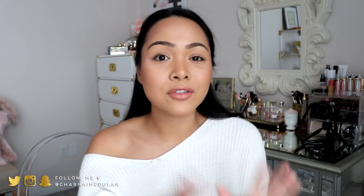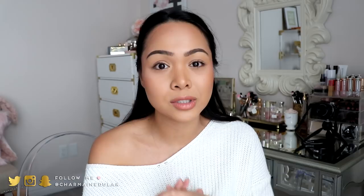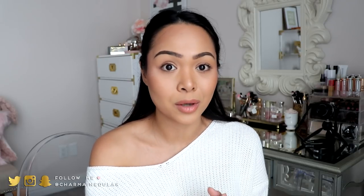Hi loves! Welcome back to my channel. So today I am doing my holiday gift guide. I actually have a whole blog post about all of these items plus so much more, so I will link that for you down below in the description box. Everything will be categorized on the blog post so it will be easier for you to shop. If you want more ideas other than what I'm going to be showing you today, definitely check out the blog post.